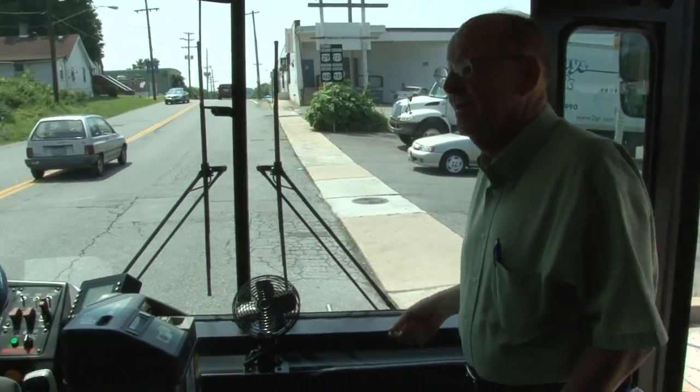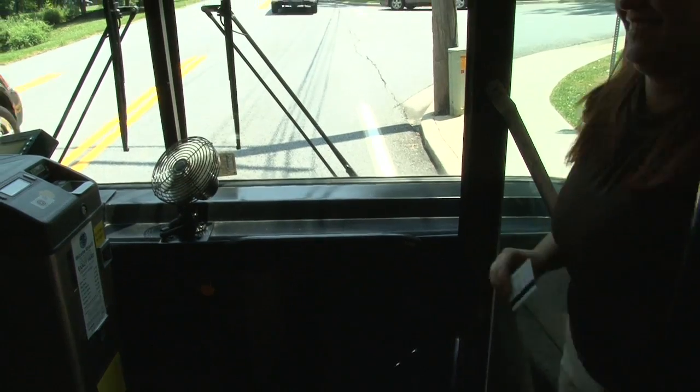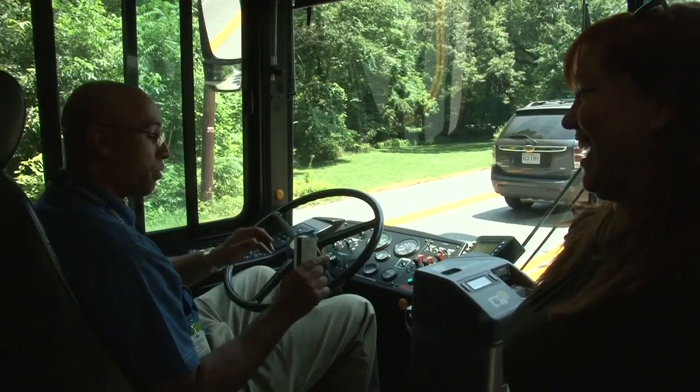For one-way trips, GLTC buses offer one-ride fare cards as well as exact change cash fares or one-ride passes.